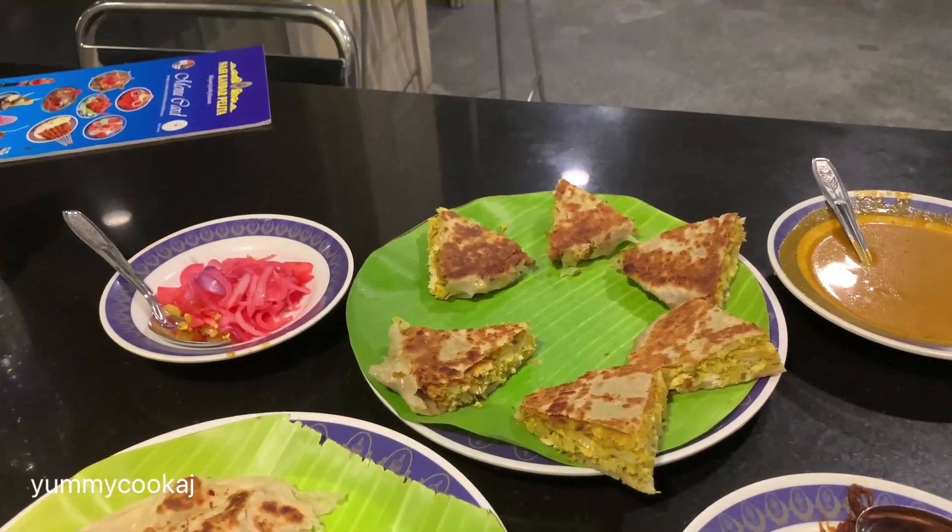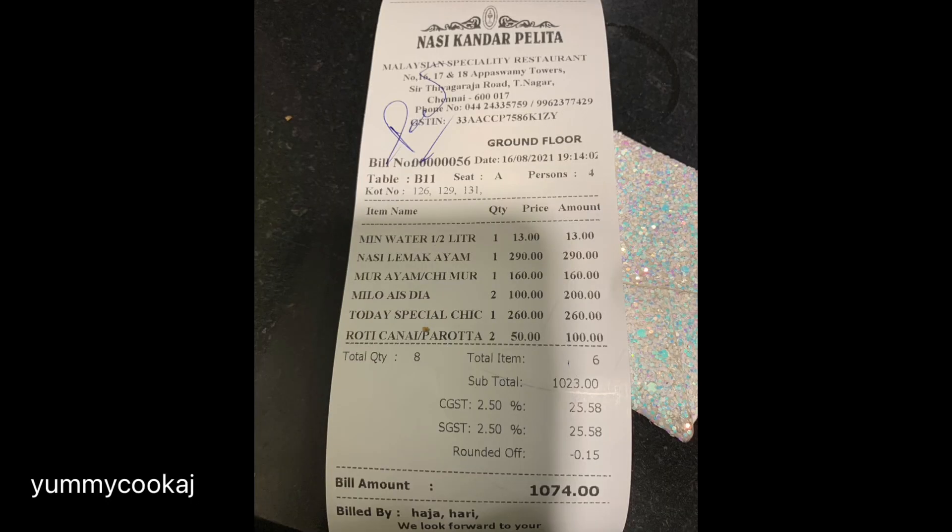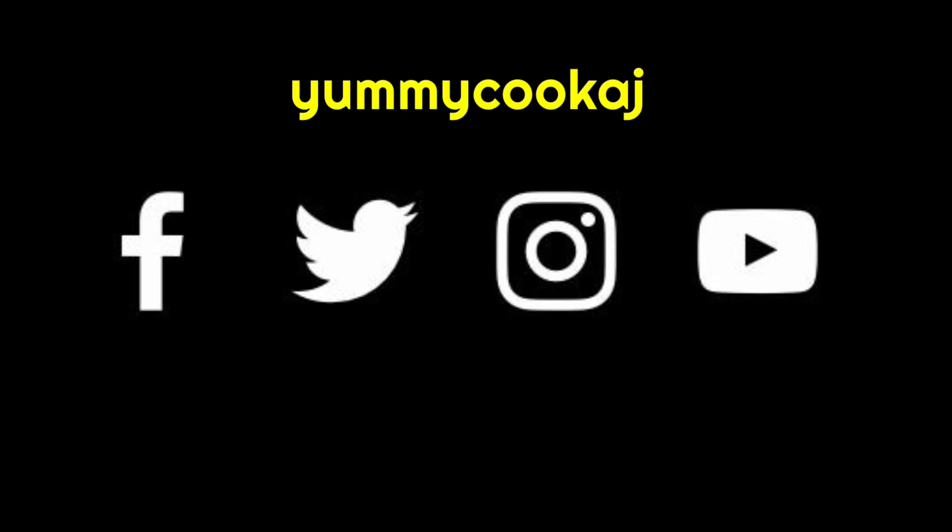We ordered the items and approximately it costs 1000 rupees. If you enjoyed this food vlog, please like, share, and subscribe. Thanks for watching.